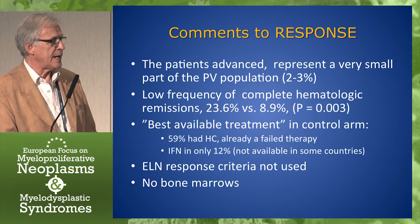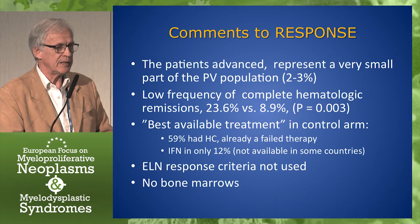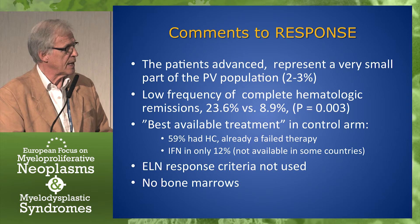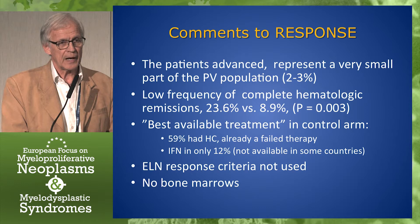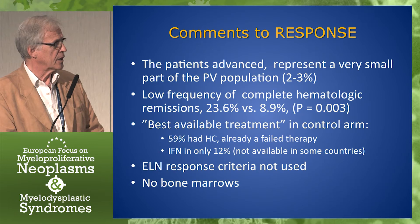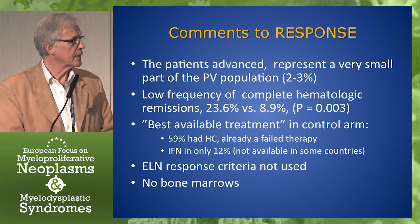There are some comments to make about this study. First of all, this PV population is a very unusual one — the patients are advanced. To find those with those inclusion criteria, you will have a very small part of the PV population, a few percent. There was a low frequency of complete hematologic remissions. The best available treatment in the control arm comprised actually 60% with the same treatment they had already failed — hydroxycarbamide — and only 11.9% got interferon. The criteria for response were not the ELN criteria, but hematocrit and spleen together. And there were no bone marrow assessments, so we don't know anything about what happened in the bone marrow.